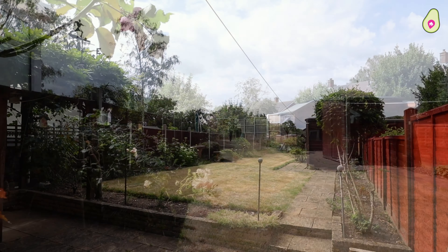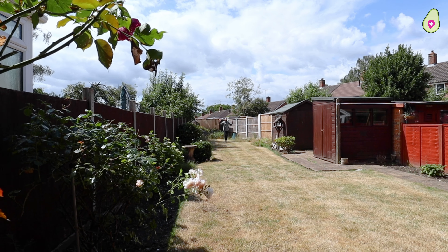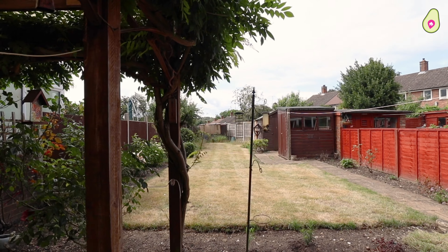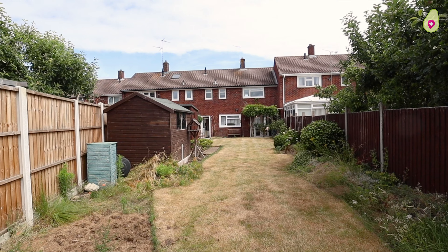We saved the best until last — just check out this garden. It's south-facing and it's almost a hundred foot in length. You've got so much sun here, as you can see.